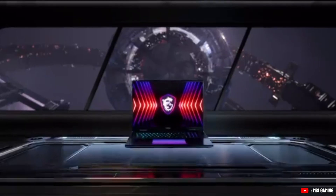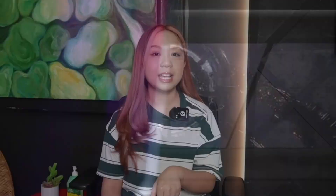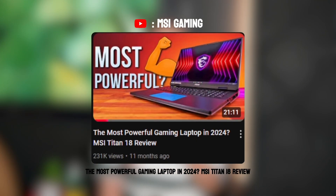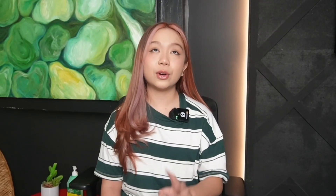If you want the closest thing to a mobile workstation and you have the budget, we highly, highly recommend the MSI Titan 18. It's priced at around $6,400, but it's one of the best in the market. And if you're doubting and need more proof, take it from this guy who has the MSI Titan 18.